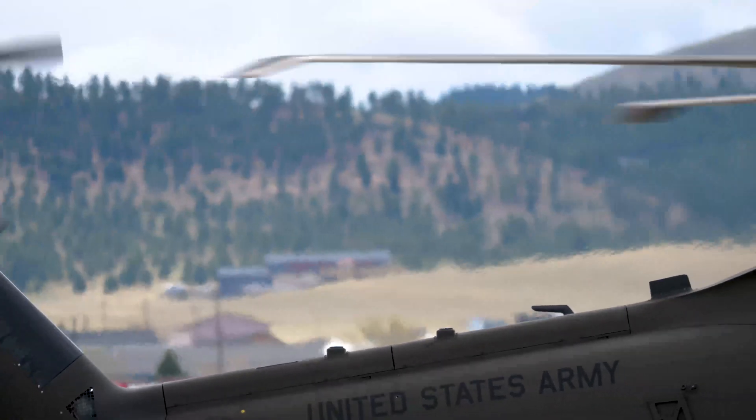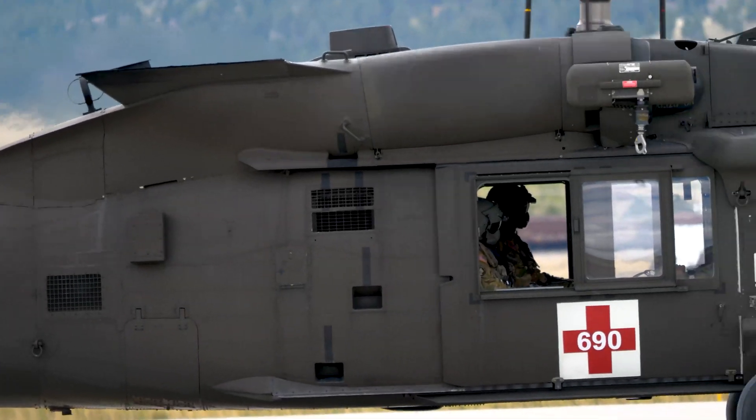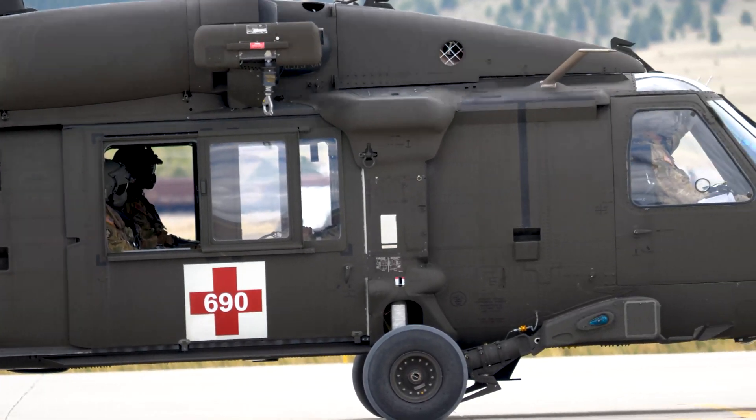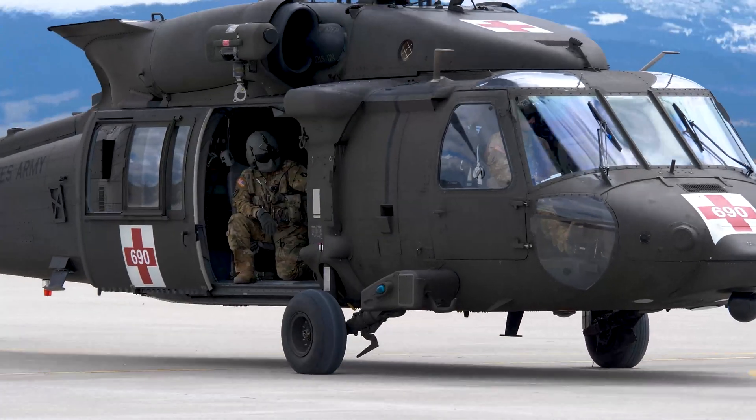The Sikorsky HH-60M Black Hawk — a four-blade, twin-engine utility tactical transport helicopter used by the U.S. Army since 1979. It's a powerful and modular piece of modern machinery that plays an essential role in medevac operations worldwide.